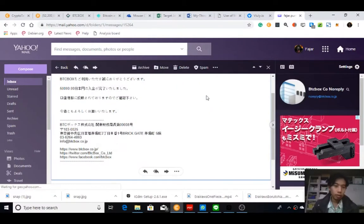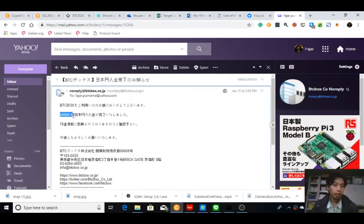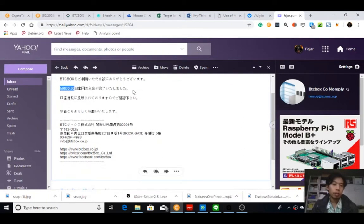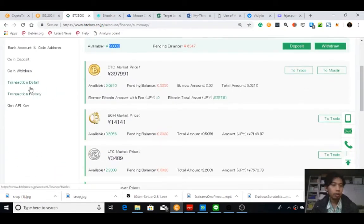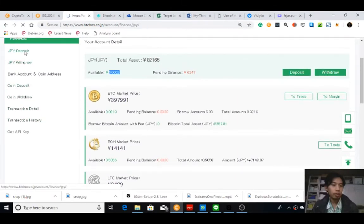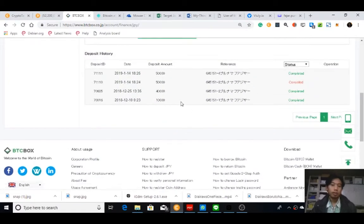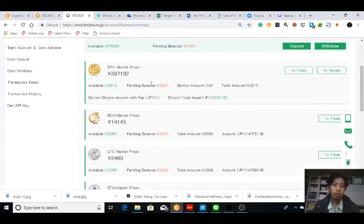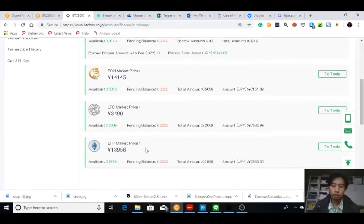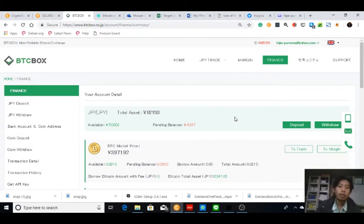Hello everyone, looks like I got an email from BTC Box that my 50,000 yen deposit was completed. The balance is now available. Let's check the history — it shows completed. So now I can go and buy Bitcoin, Bitcoin Cash, Litecoin, or Ethereum. That's how you deposit — thank you.